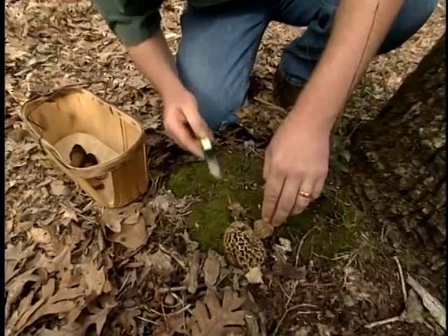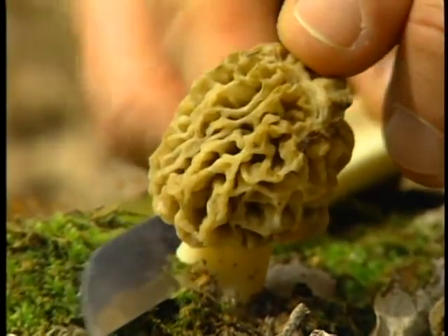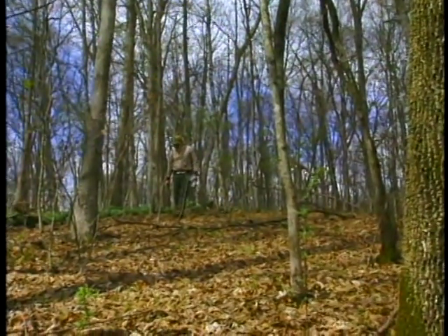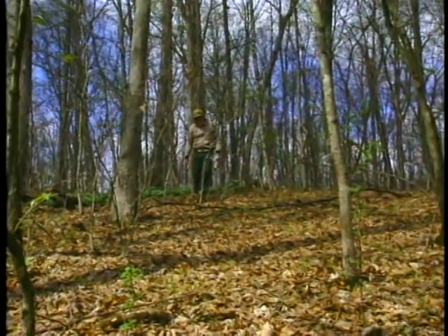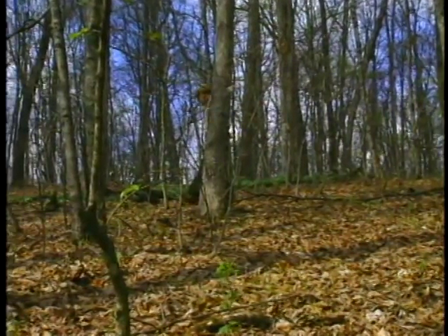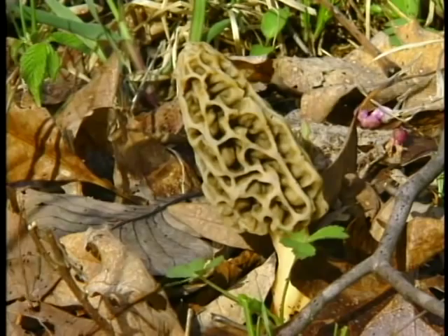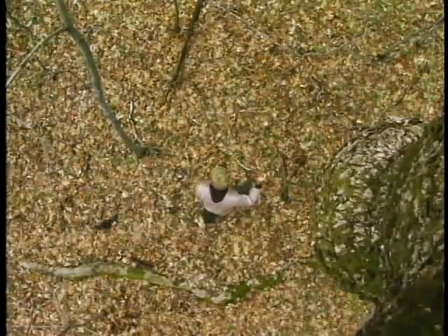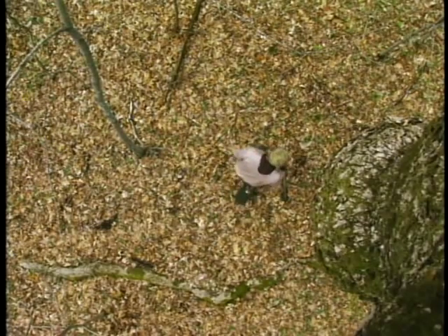The best location? Look for morels in moist woods, river bottoms, and on south facing slopes early in the season, then north facing slopes later on. They're often found near elm trees — the older the better, and recently dead the best. Also try locating morels near ash, basswood, or cherry trees, in old orchards, burned areas, or recently logged areas.